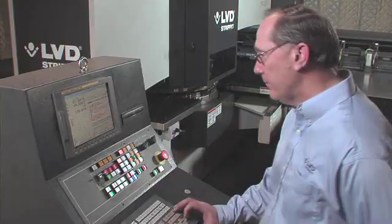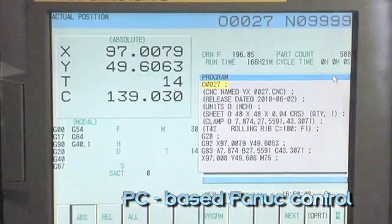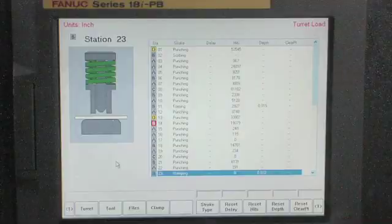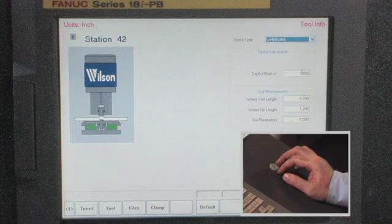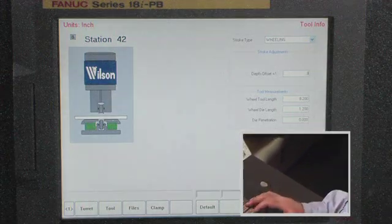The brush table minimizes noise and part scratching and allows for economical changeover or replacement of individual brushes. The strip-it VX is equipped with a PC-based FANUC control, one of the most recognized and reliable industrial controls in the world. The control makes machine setup fast and simple, providing powerful features such as diagnostics and offering large program storage capacity and networking capability with a user-friendly interface.